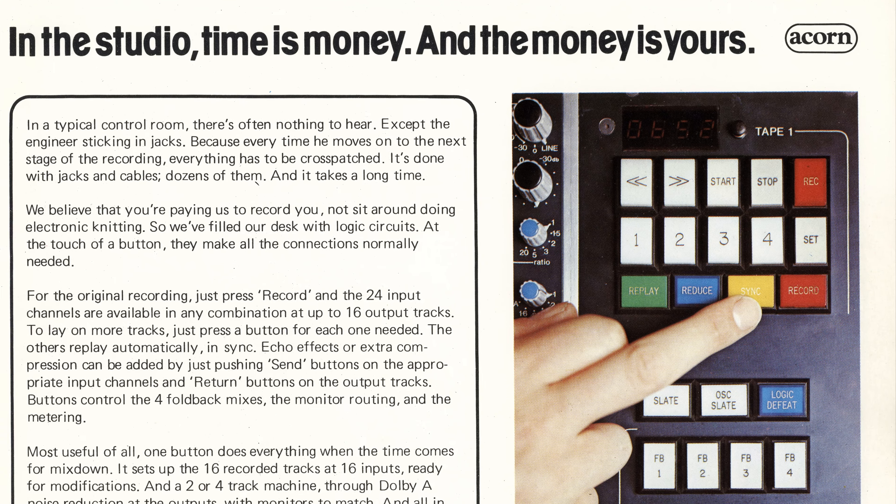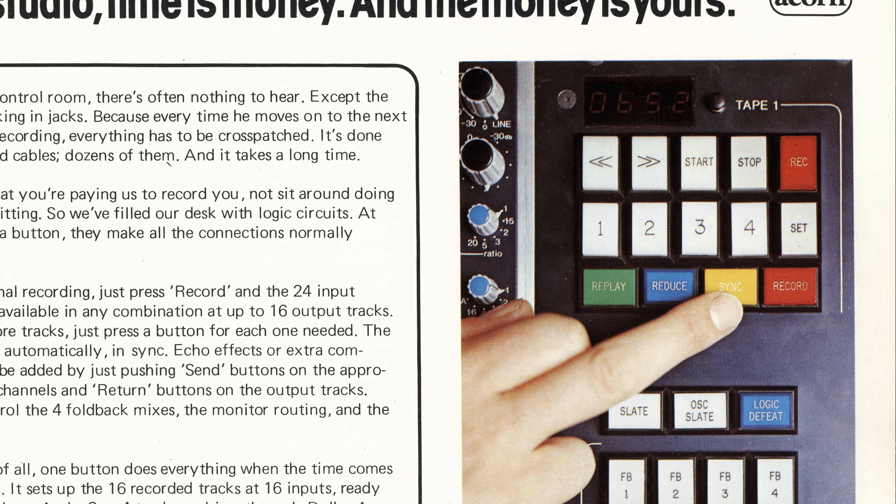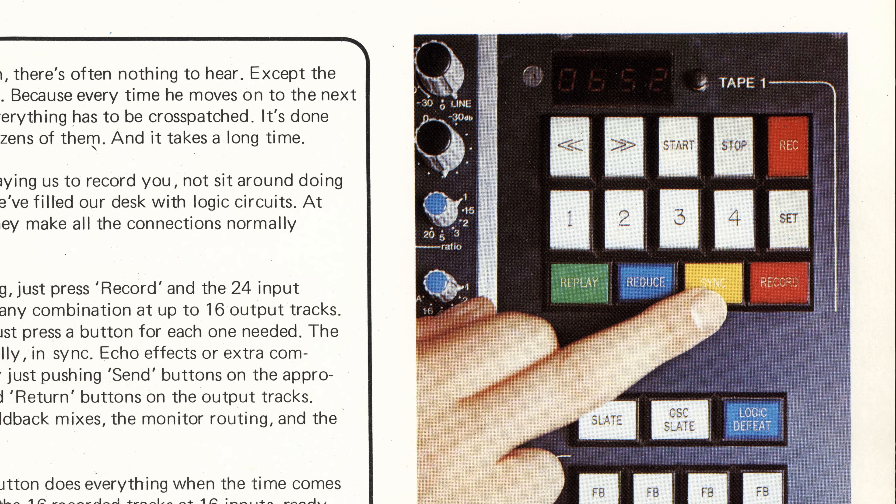Some of the technologies that were evolving at the time were things like inline mixing consoles. Colin's innovations were things like incorporating control of the tape machine into the console, making the combination of a tape machine and a mixing console a much more productive space.